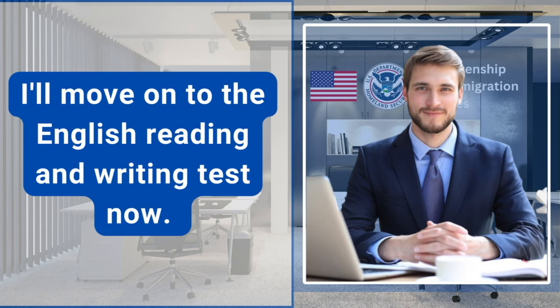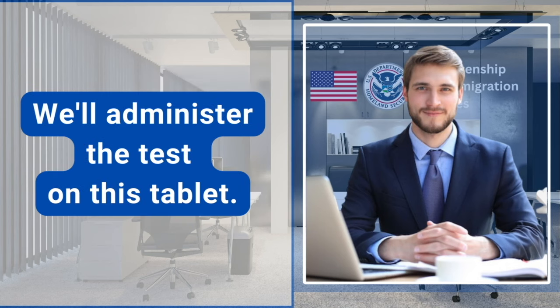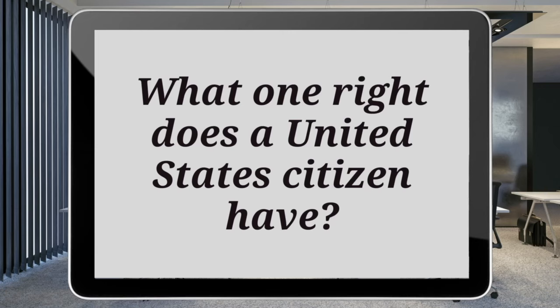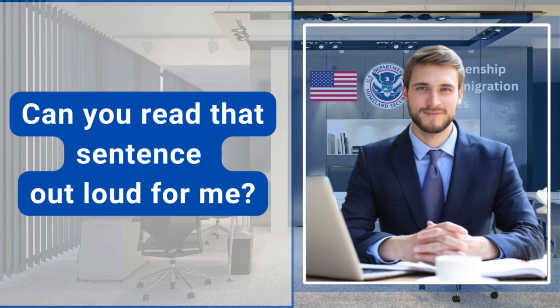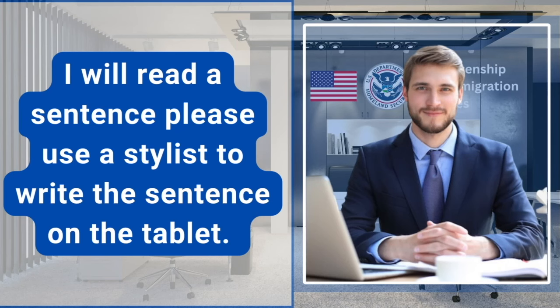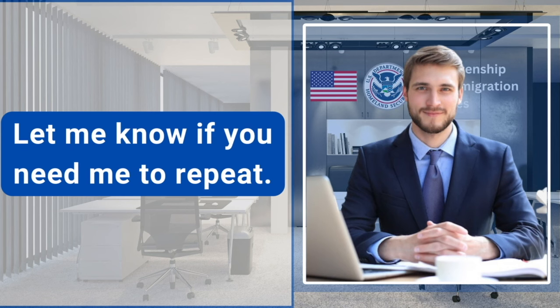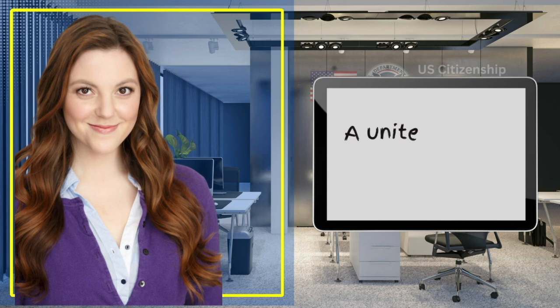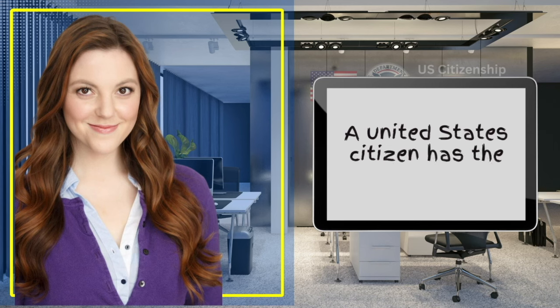I'll move on to the English reading and writing test now. We'll administer the test on this tablet. Can you see a sentence that appeared on the tablet? Yes, I can see it. Can you read that sentence out loud for me? What one right does a United States citizen have? I will read a sentence. Please use a stylus to write the sentence on the tablet. Let me know if you need me to repeat. A United States citizen has the right to vote. Yes, I can see it. Great job.